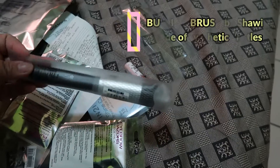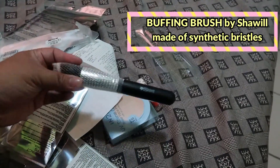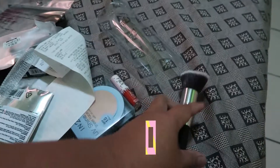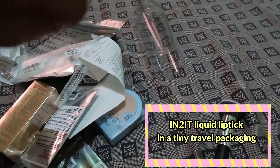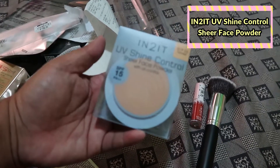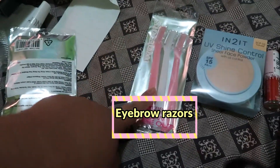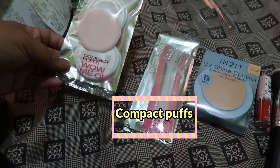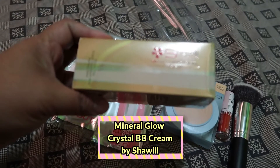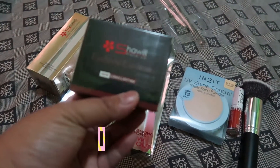We're going to start with the buffing brush that I bought — this is a new product that I'm trying, by Shawil. And then I bought an Intuit Satin Matte Liquid Lip. And this one is the Intuit UV Shine Control Sheer Face Powder with Oil Control. This one is just to trim my eyebrows. And then this is the Compact Puffs. And then this is the BB Cream — the Mineral Glow Crystal BB Cream. And this one is the Long Lasting Eyebrow Cushion by Shawil.